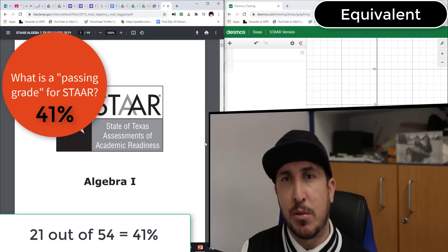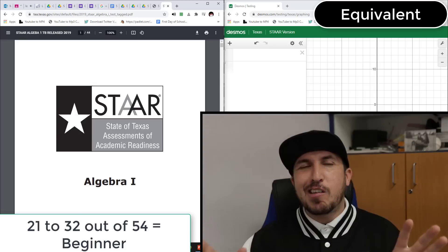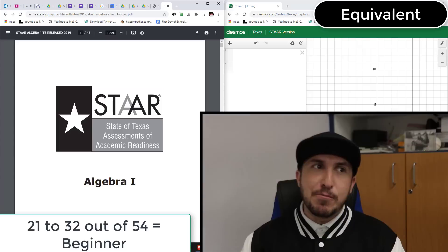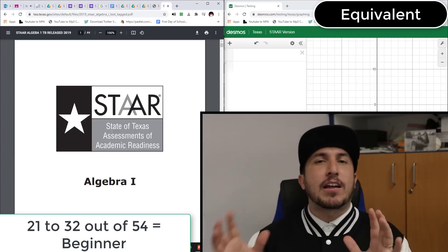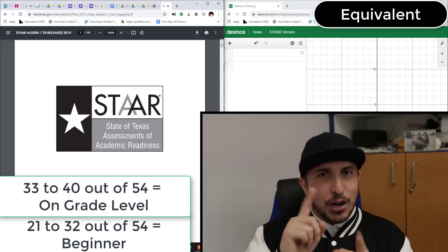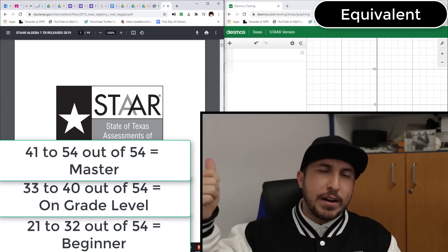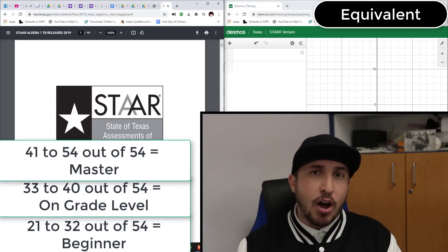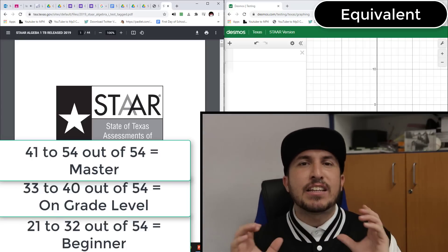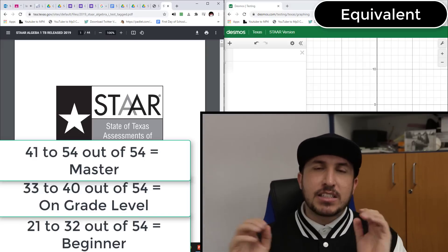If you get 21 to 32 questions correct on the STAR test, you're considered approaching grade level — you passed, but you're barely on grade level. If you get 33 to 40 questions right, you're on grade level — very good. If you get 41 questions or greater correct, you're what we call a master. You're a stud.